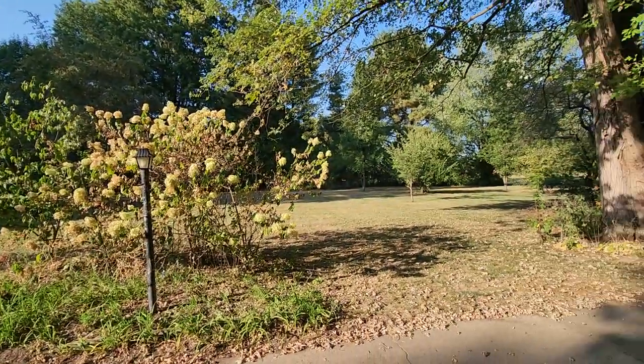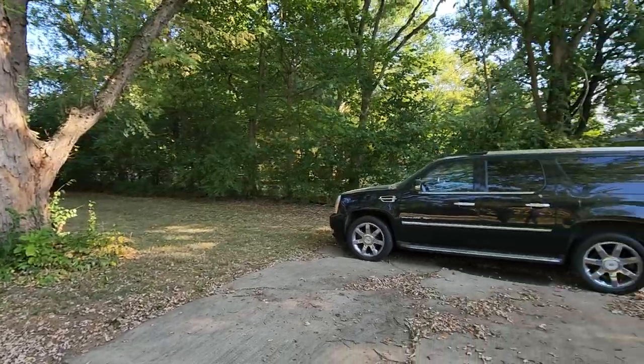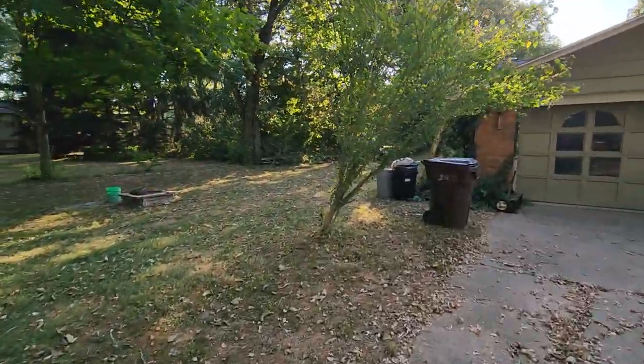Just a beautiful sprawling property out here in Spring Valley, Ohio. Beautiful country living. Let's go ahead and walk the property.